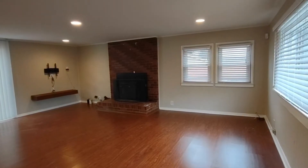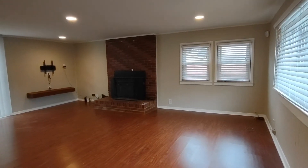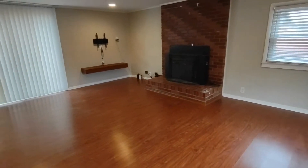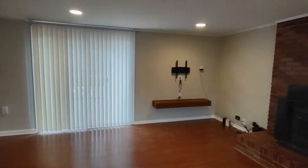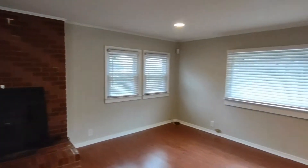As you enter the home you will notice the beautiful wood flooring and recessed lighting throughout the home. We enter into the living room area, which is complete with a patio door to the backyard and many windows with natural light.